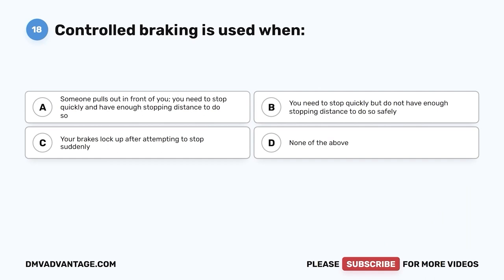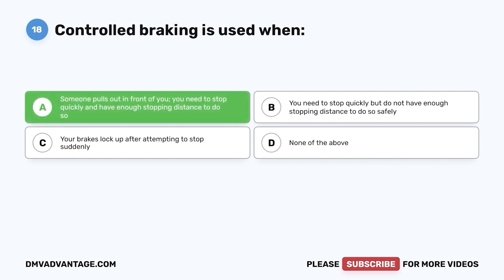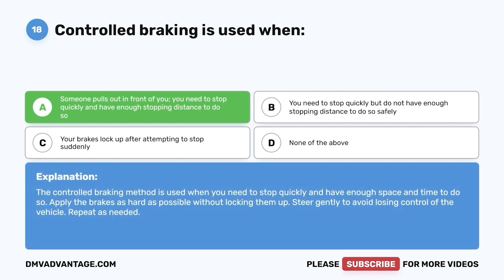Question eighteen: Controlled braking is used when — A, someone pulls out in front of you and you need to stop quickly and have enough stopping distance to do so; B, you need to stop quickly but do not have enough stopping distance to do so safely; C, your brakes locked up after attempting to stop suddenly; D, none of the above. The correct answer is A. The controlled braking method is used when you need to stop quickly and have enough space and time to do so. Apply the brakes as hard as possible without locking them up, steer gently to avoid losing control, and repeat as needed.